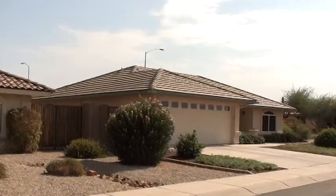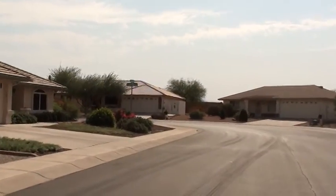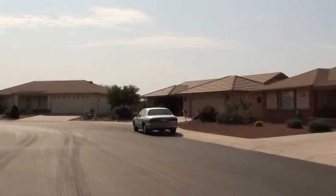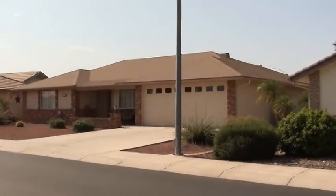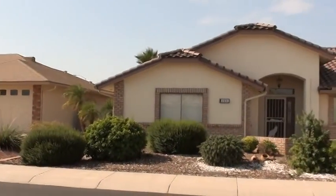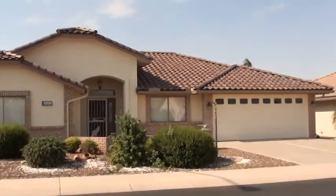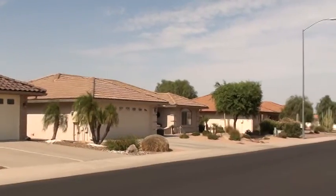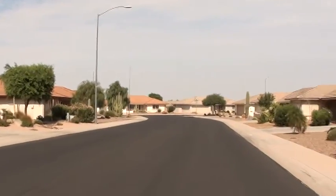Here we are looking down the street to the east, and these are your neighbors straight across the street from you to the south. And this is looking down the street to the west.